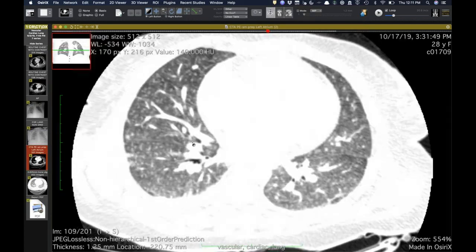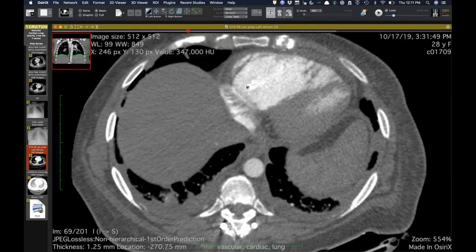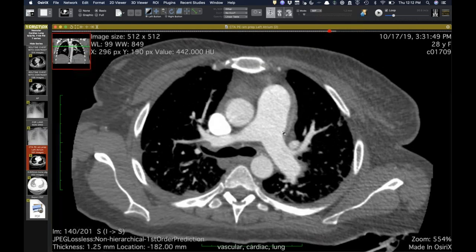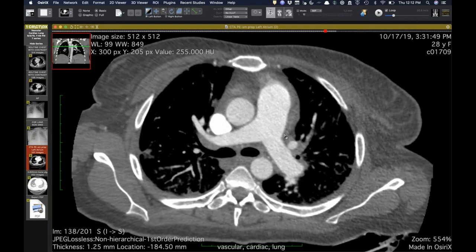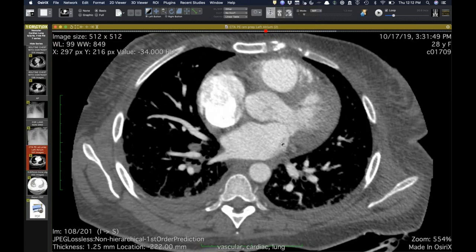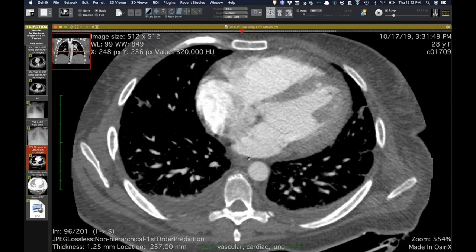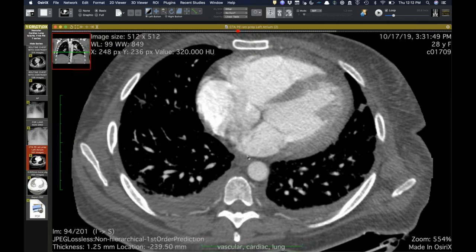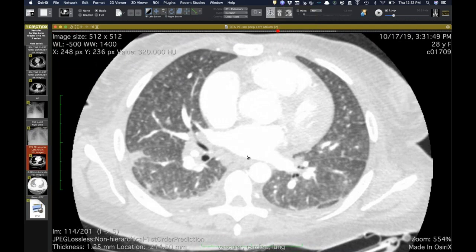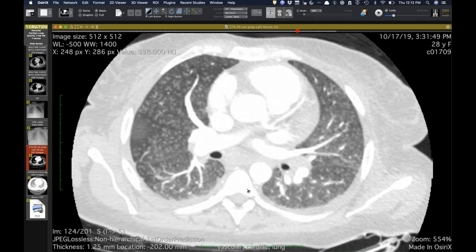She eventually did confess to injecting — she said she only did it once, crushing up a tablet and injecting it. So we have macro septic emboli evolving into, or representing, excipient lung disease. That's really nice.